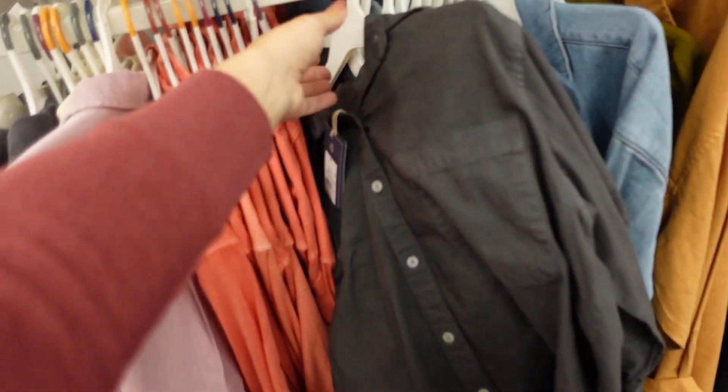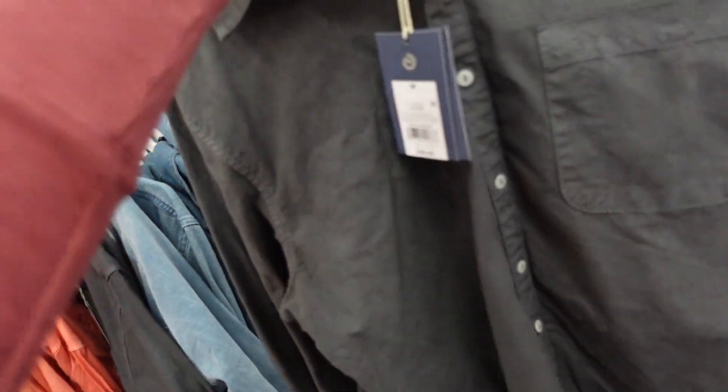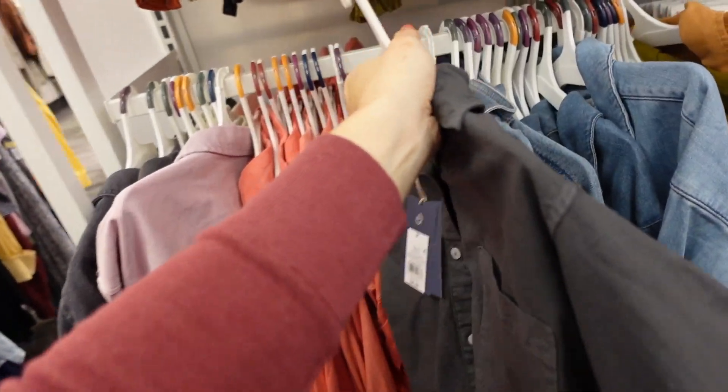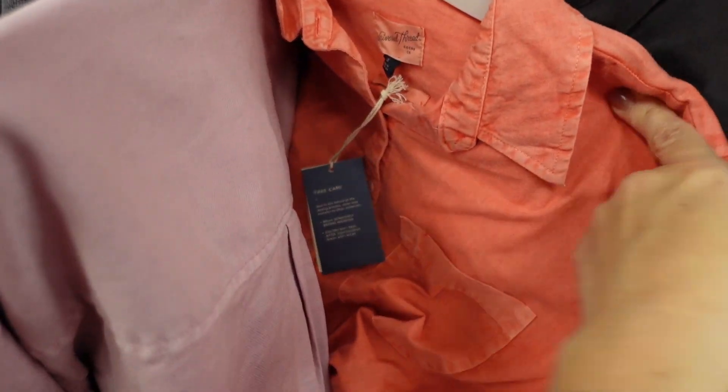New colors in this button down top from Universal Thread — these have that mid-size collar, buttoned down with a little pocket, sleeves rolled up with a tab, and seam detailing in the back. It comes in gray and a corally orangey red color. They're $25.